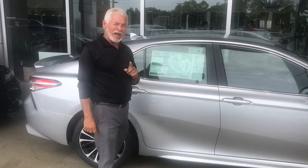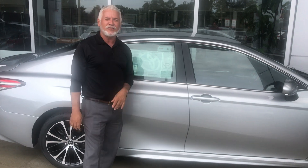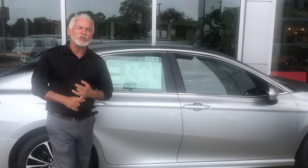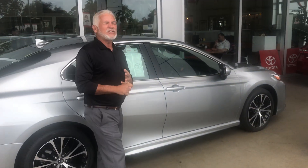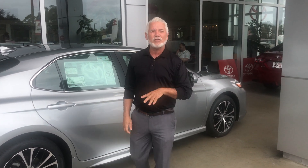But what it comes with, which most people like, it's the safety features. It has the lane departure alert. It has the pre-collision system. It has automatic high-beam. What it means to you? It's safety — to make sure you get home safely.